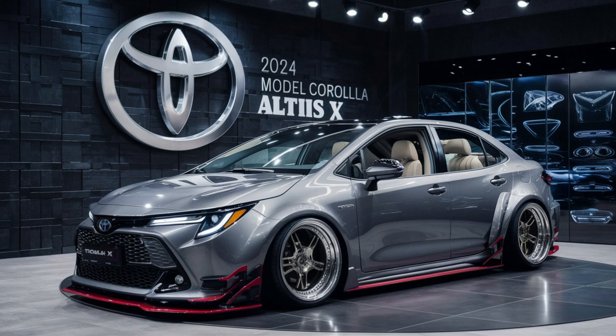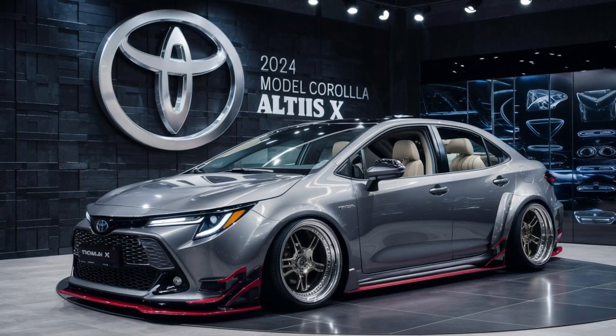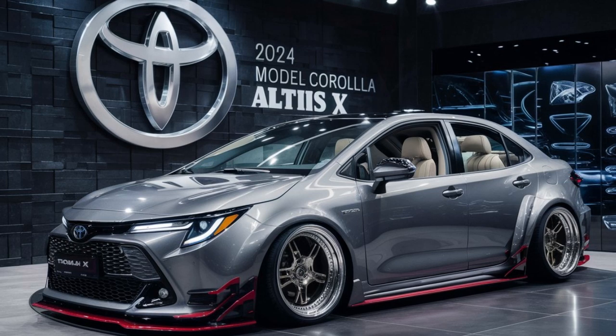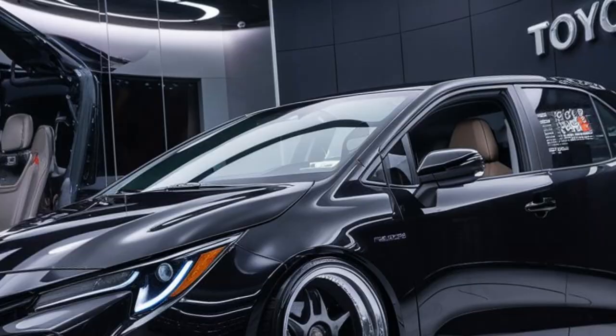Safety remains a priority with Toyota's comprehensive suite of safety features, including adaptive cruise control, lane departure warning, automatic emergency braking, and a rear-view camera. These features contribute to the vehicle's strong safety credentials, earning it high marks and safety ratings.